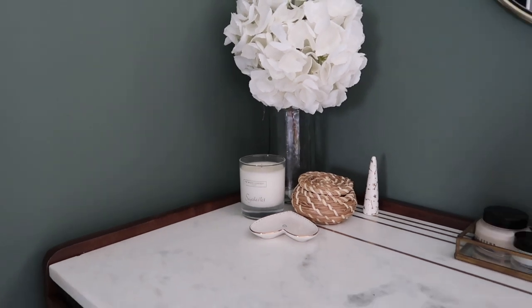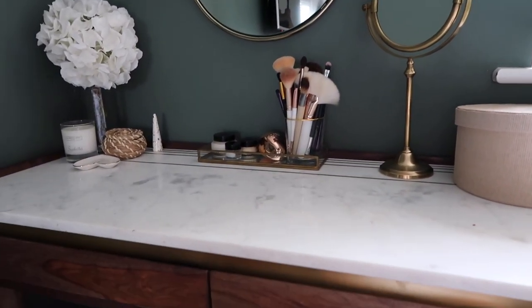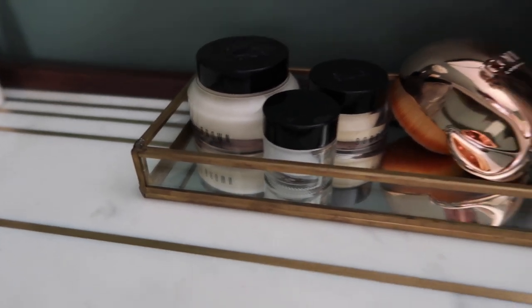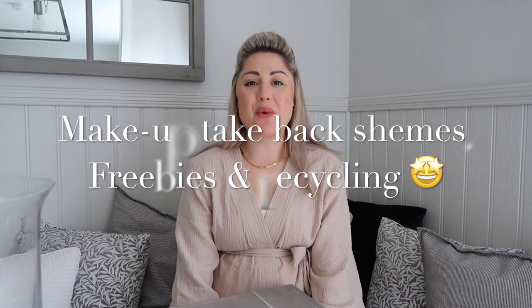For makeup brushes, I just have a nice glass pot on my dressing table. The actual makeup is inside the drawer, and I have a couple of creams — like eye cream and primer — in glass pots on a little mirror and brass rectangle tray on the side. They look like they're supposed to be there. I don't like a lot of stuff out — I find it messy — but these look pretty and intentional.